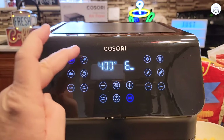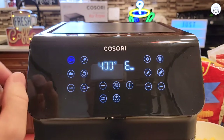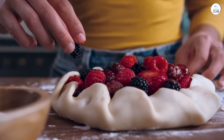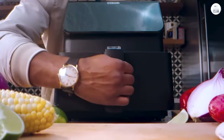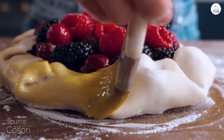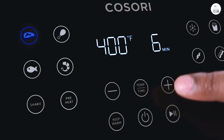This feature makes it easy when I'm cooking things like fries or bacon because I don't have to remember what worked best last time — it's already saved. The shake reminder is also useful when I need to shake up the food halfway through, but I like that I can turn it off when it's not needed. The air fryer heats up fast, and the food cooks evenly because of its 360-degree air circulation. I've been able to make things like crispy fries or baked chicken without using a lot of oil, which is a healthier option for my family.